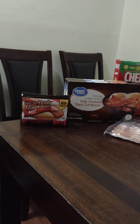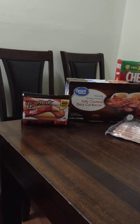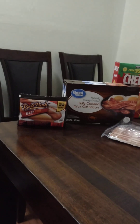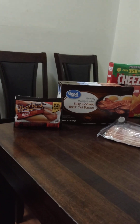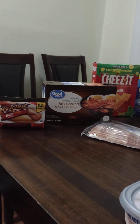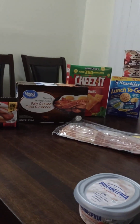This week we got some Ballpark beef hot dogs. And we also have two boxes of fully cooked thick cut bacon for quick morning breakfasts.